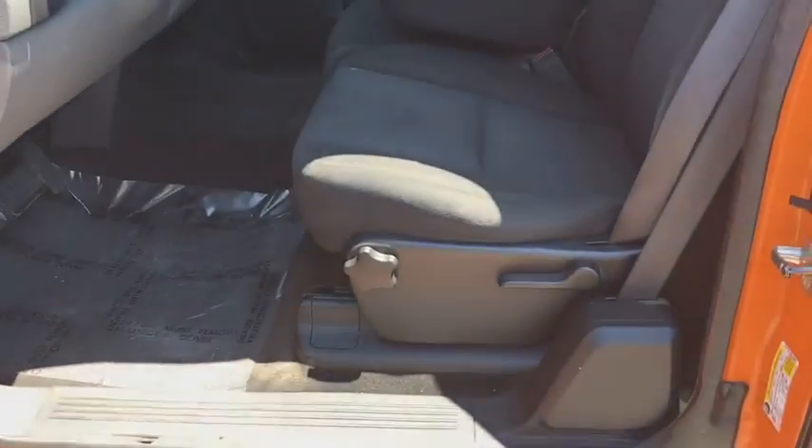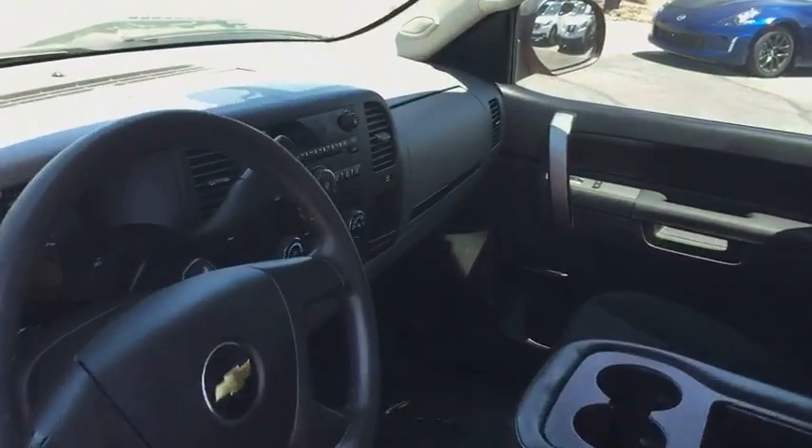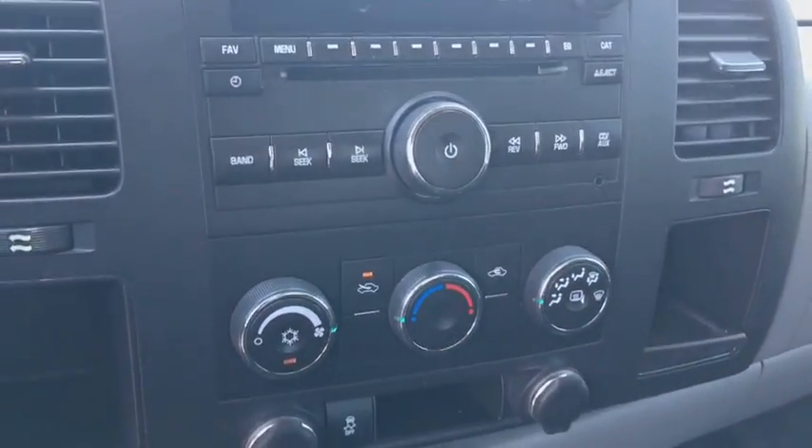Power windows, CD player, MP3 player, passenger airbag, power door locks, satellite radio, intermittent wipers, chrome wheels, daytime running lights.